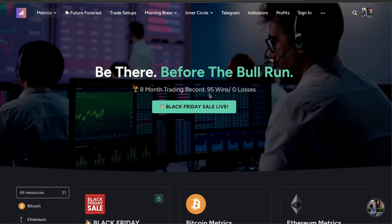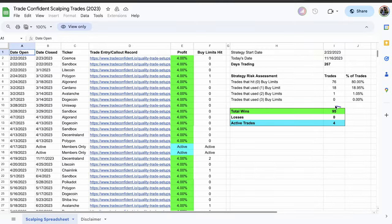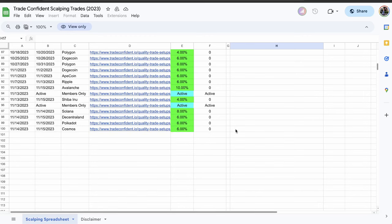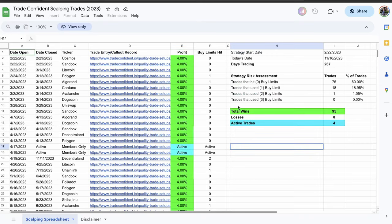Before we get started, we are 95 wins, zero losses in this market. Let's take a look at our trade setups. Going to the view performance record — 95 wins, zero losses — and we have four active trades for you right now. We just won our Shiba Inu trade called out on November 13th for an easy 4% win. Over the past few days, we've won a 10% trade win, 8% trade win, and multiple 6% trade wins. This is absolutely insane. As the bull market continues, we'll keep calling out bigger and bigger profits, so stay tuned.